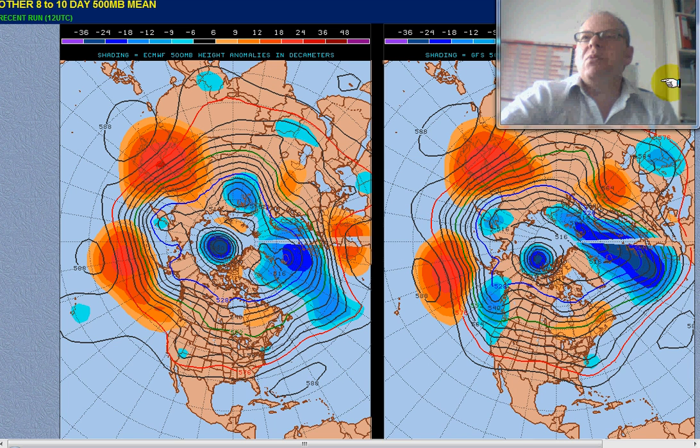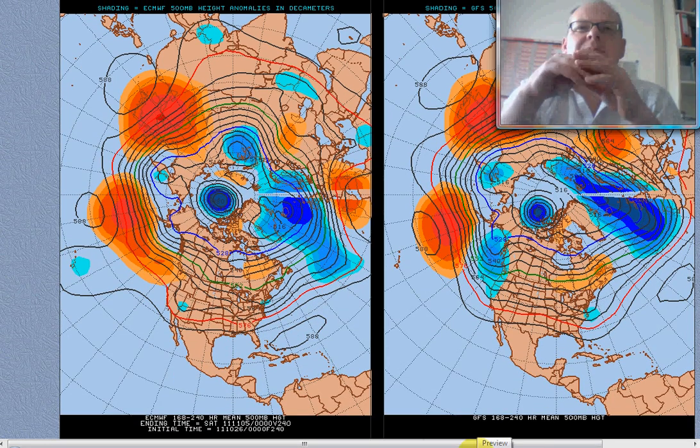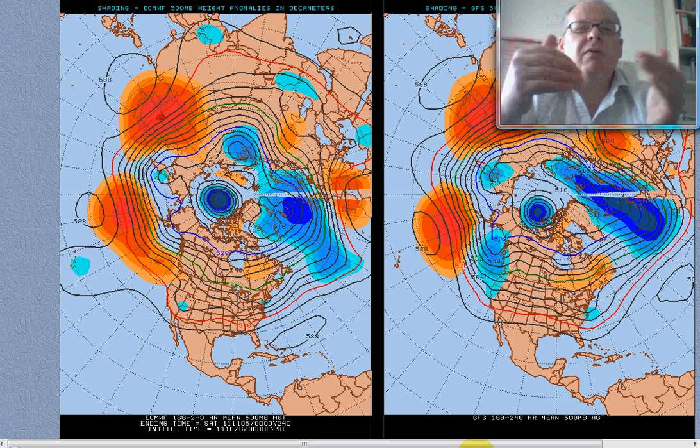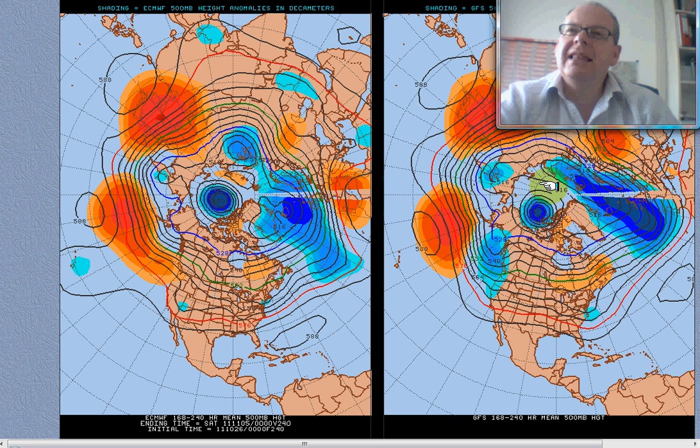But look at that massive dry area across eastern Europe — just focus on that dry area and have a think about why that's there. This is the 7 to 10 day mean 500 millibar height chart, which measures the jet stream basically, and whether the heights at 500 millibars — about 18,000 feet — are above or below normal. This is from the ECMWF, and this is from the GFS model, both valid from next Thursday through till Saturday the 5th. You can see pretty good comparison between the two — they're both showing a deep trough across the western half of the British Isles into the eastern part of the Atlantic, extending all the way from the northern parts of Scandinavia.